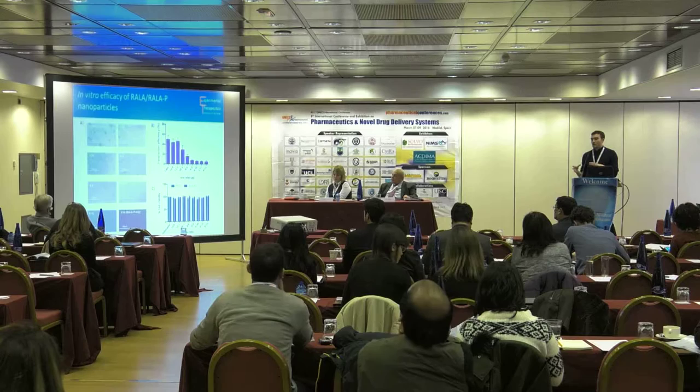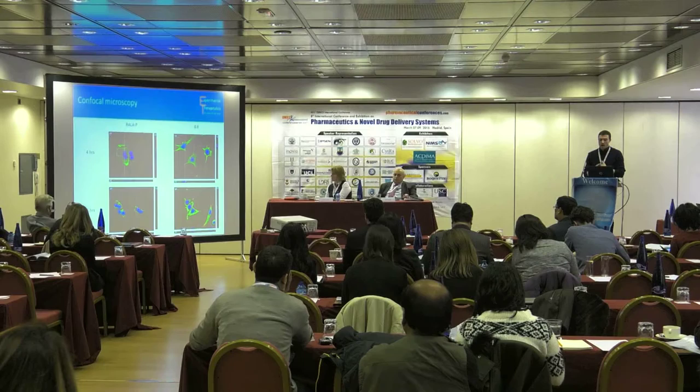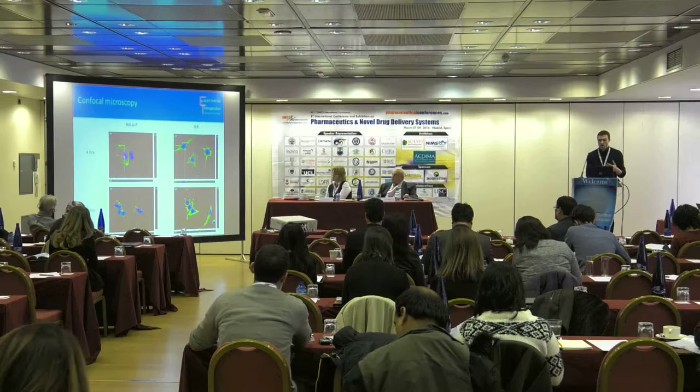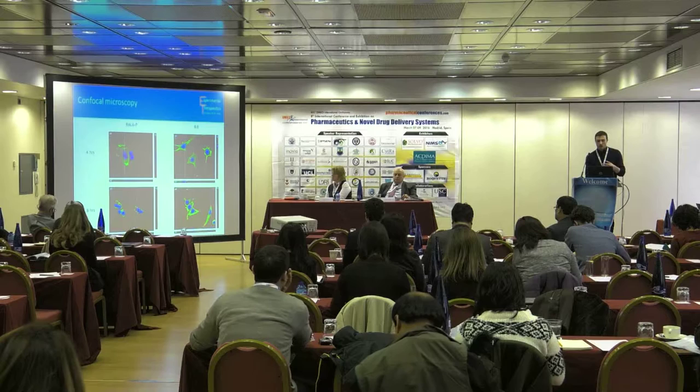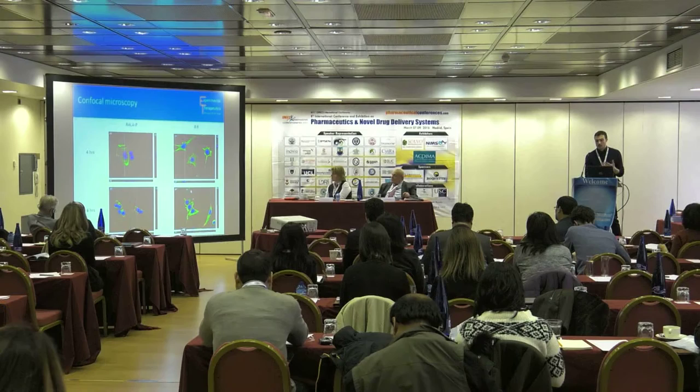We then wanted to visualize why the composite nanoparticle was transfecting cells where RALA-P was not. We took confocal images at 4 hours and 6 hours post-transfection. These are orthogonal images showing three planes of view. The cytoplasm appears green, the nucleus blue, and the DNA was labelled with Cy3 appearing red. Virtually nothing was seen at 4 and 6 hours for RALA-P, whereas with a weight-to-weight 8:6 ratio, nanoparticles were visible in the nucleus and cytoplasm, and at 6 hours there was a convergence of nanoparticles around the nucleus.